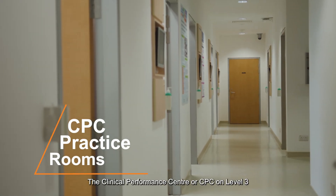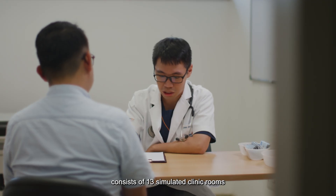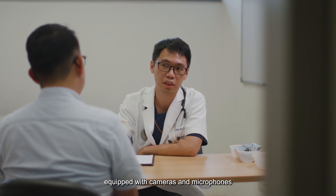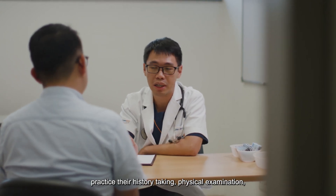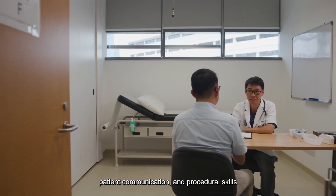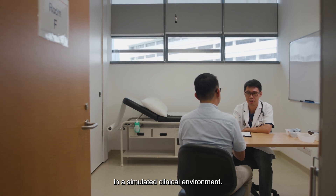The Clinical Performance Center, or CPC, on Level 3, consists of 13 simulated clinic rooms equipped with cameras and microphones, wherein students from Phases 1, 2 and 4 practice their history-taking, physical examination, patient communication and procedural skills in a simulated clinical environment.